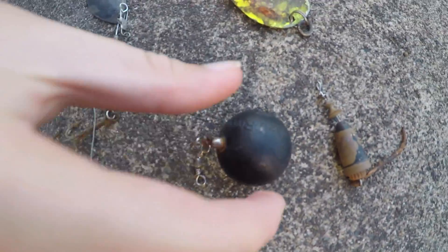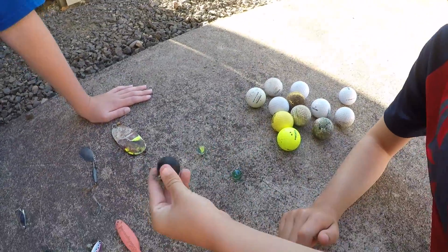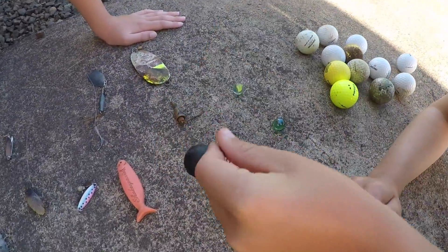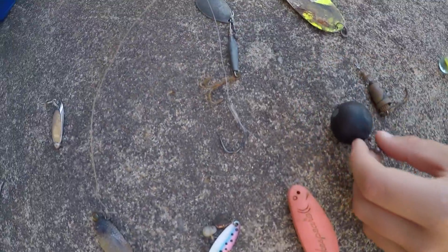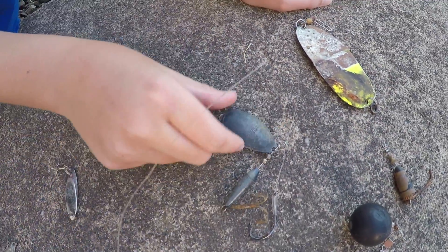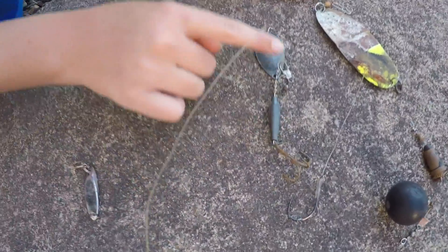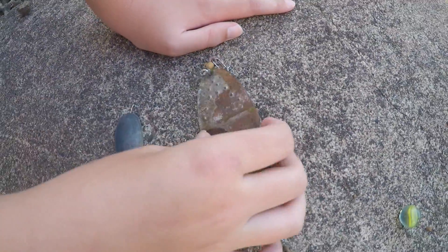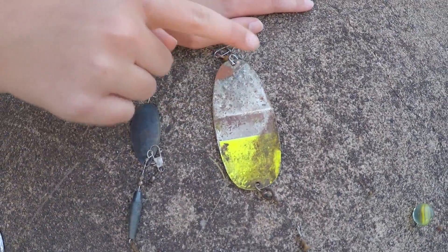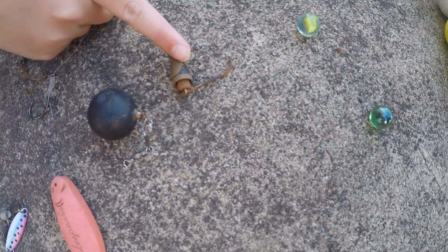I randomly found this one. We got this bobber which was actually our first fishing thing — no wait, that was first, this was second. We got this one which is probably our nicest — it's really nice in general — and this ginormous one found just a couple days ago.